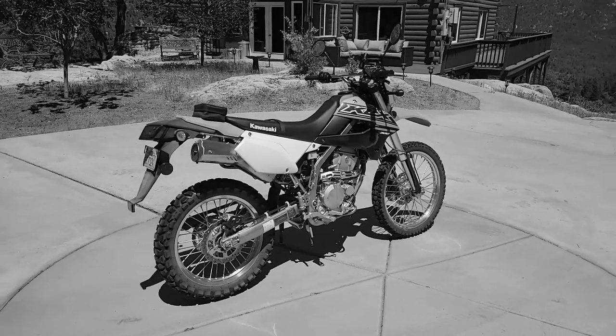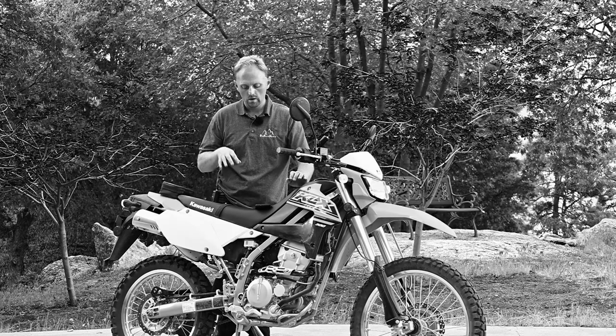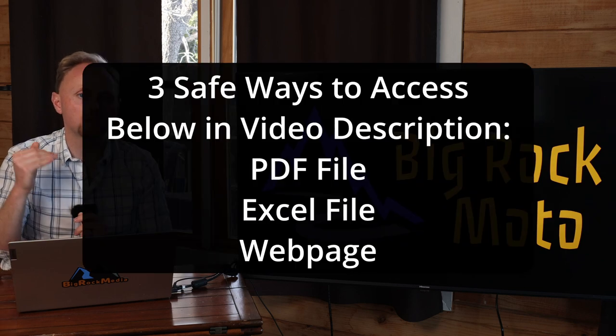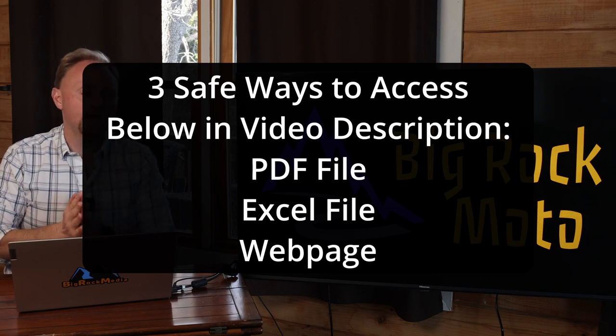Now a couple of things. I'm in the USA, so if there are models that we don't get here, I just don't have that on the list, and I'm sorry about that. I know a lot of you are going to go right down to the description and just start downloading these files or looking at the specs, and that's fine — I can't prevent that.